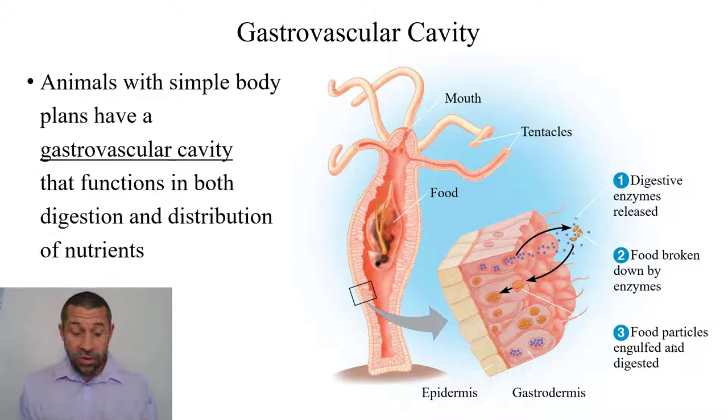The cnidarians — animals like anemones and jellyfish — have a simple gastrovascular cavity. Foodstuffs enter the mouth and move into the gastrovascular cavity. Inside of this cavity, they're bathed in digestive enzymes. The foodstuffs are then engulfed by the gastrodermis, this lining of cells here, where further digestion and absorption takes place.